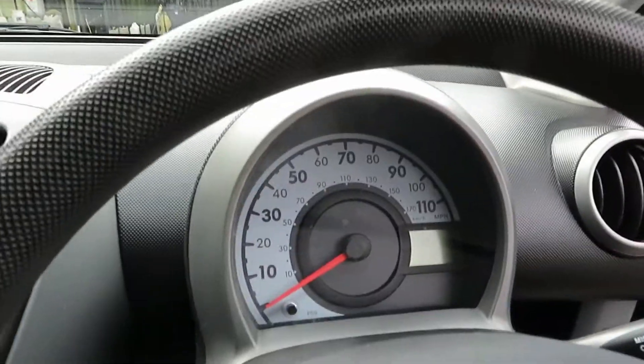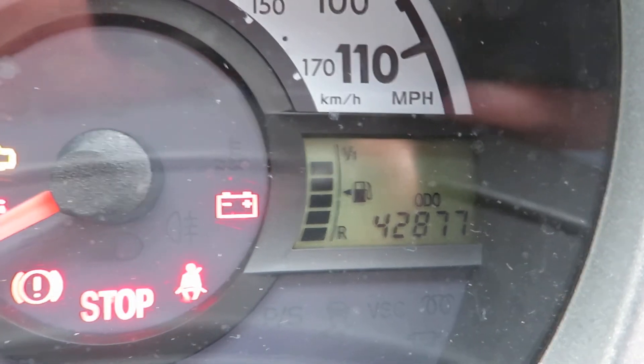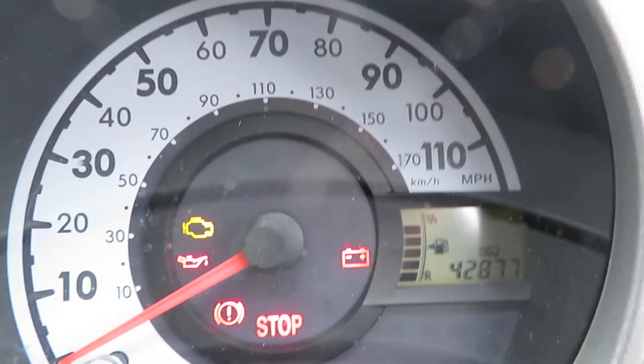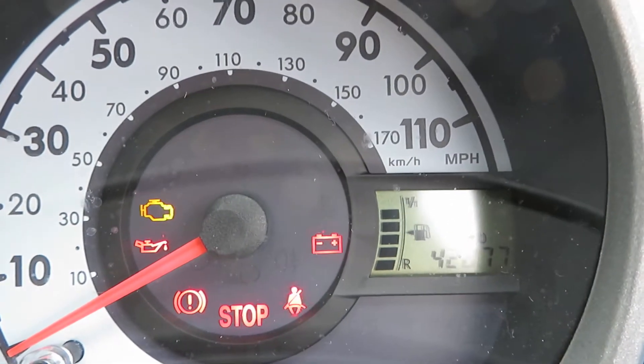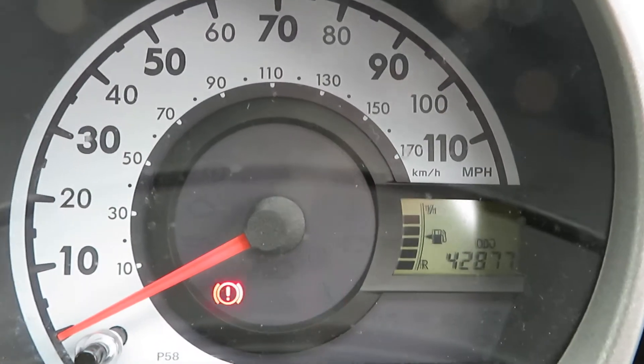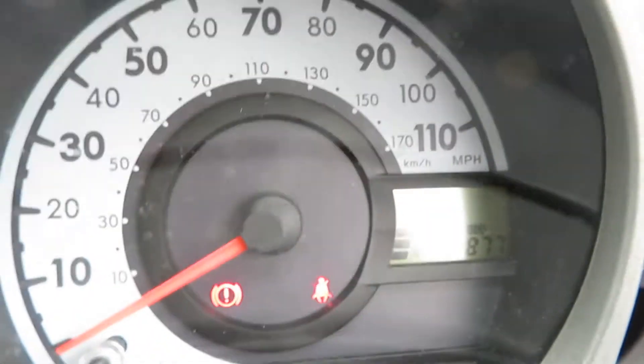I've got the key in my pocket so I'll check out the mileage in a second. 42,877 miles — it's not complicated. There you go: 42,877 miles.